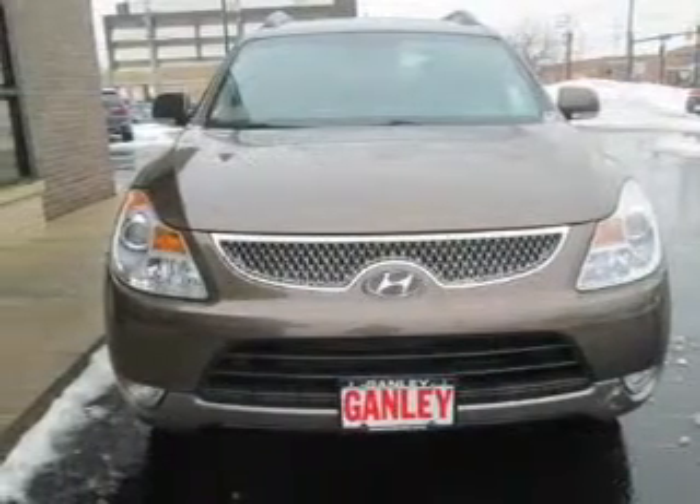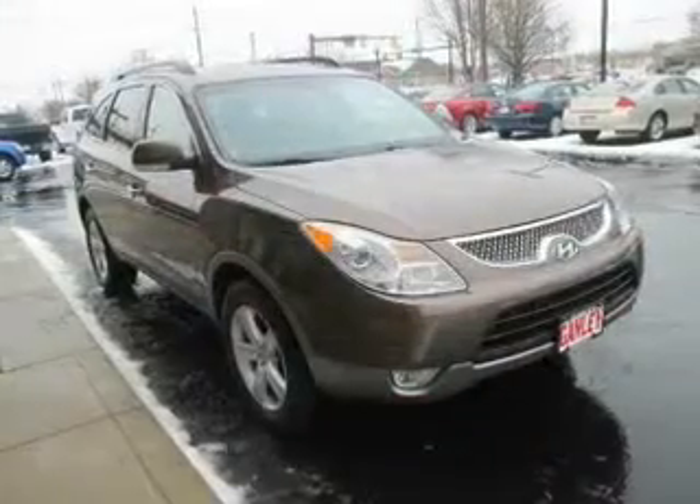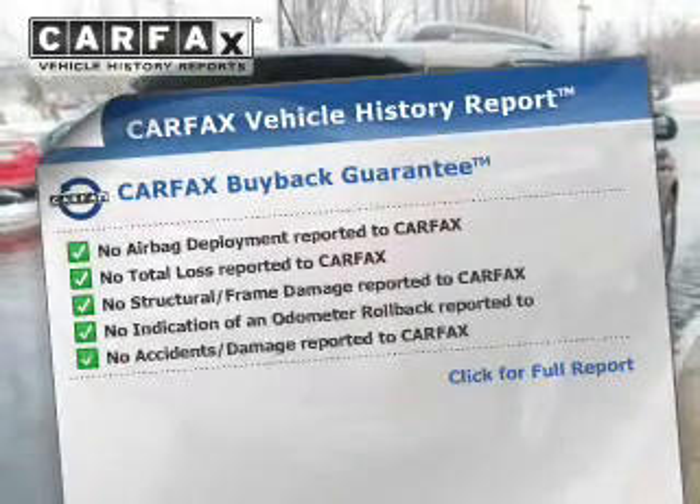Premium wheels give a more luxurious look. Brake safely with the anti-lock braking system. Let the outside in with a built-in sunroof. Memory settings are one of many features, and Carfax is offered to provide you with peace of mind.